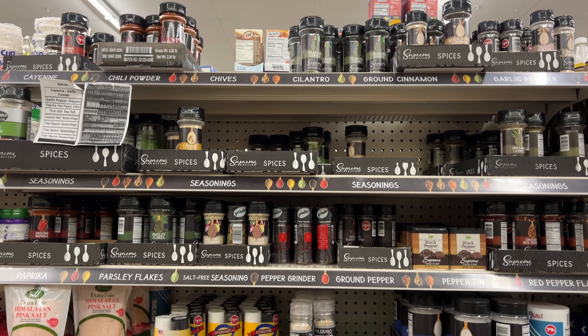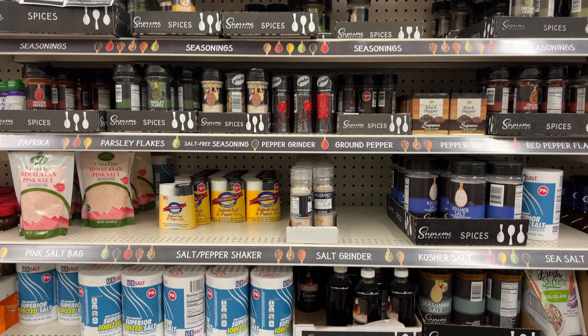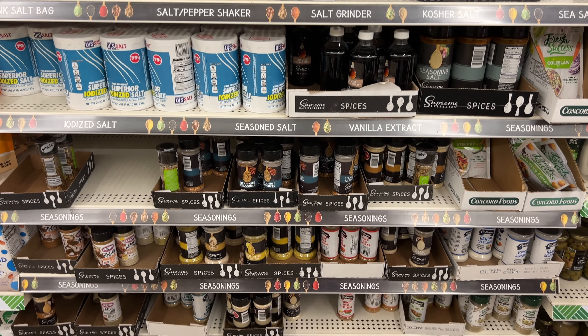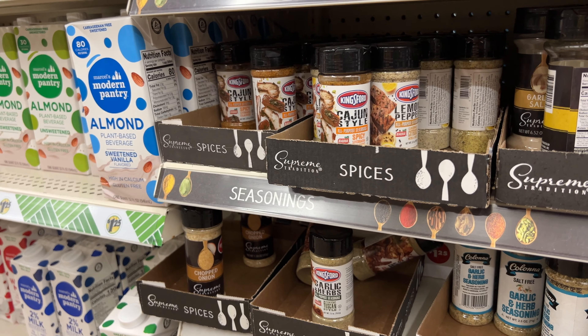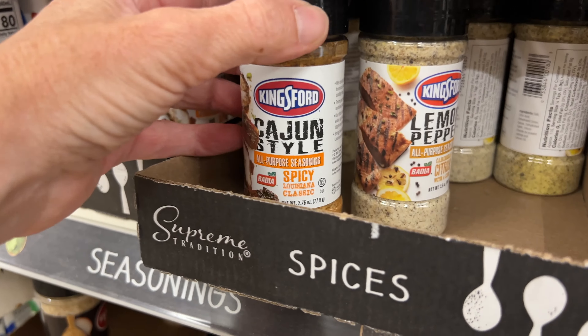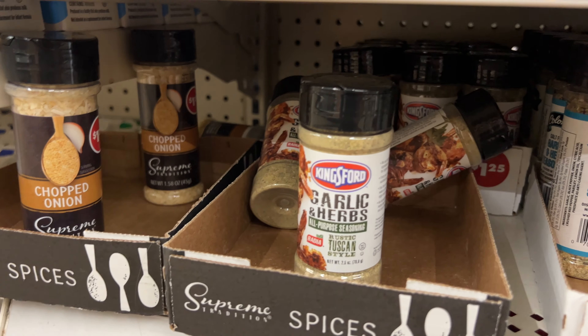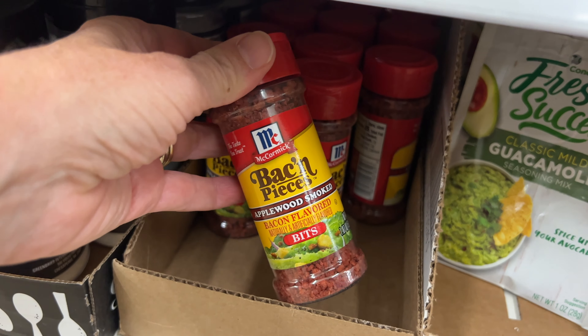I have to admit, I've used some of their seasonings for crafts. But I would suggest staying away from them, as their cinnamon was just recalled for having lead in it. Now, I have found brand names every once in a while in their seasoning section, and those might be okay. But I would check the expiration date first before purchasing.